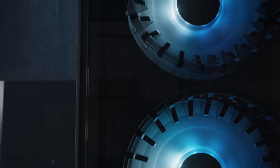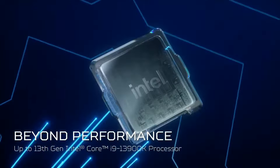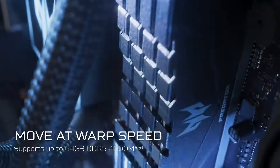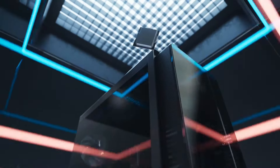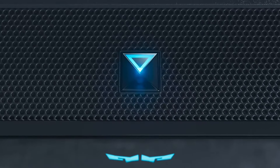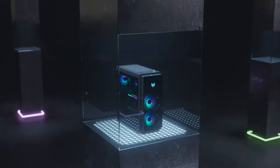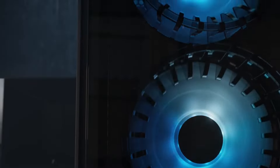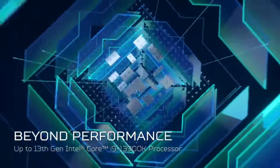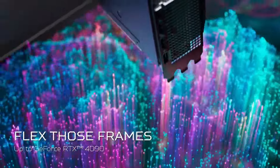With up to 64 gigabytes of DDR5 RAM and expansive storage options, including NVMe SSDs and traditional HDDs, the Orion 7000 allows for lightning-fast load times and ample space for all your gaming titles and applications. The desktop features a sleek, futuristic chassis with tempered glass panels, showcasing the interior components and customizable RGB lighting that can be synchronized with your gameplay. Connectivity is seamless with multiple USB ports, HDMI and DisplayPort options, ensuring you're ready for any gaming peripheral. The Acer Predator Orion 7000 is not just a desktop — it's a statement piece for gamers seeking performance and style.